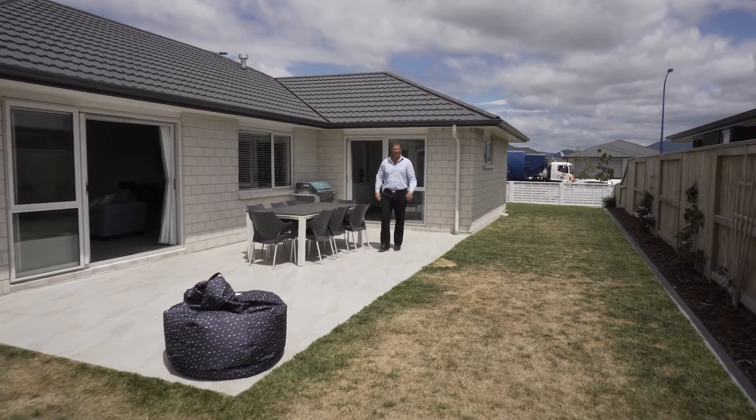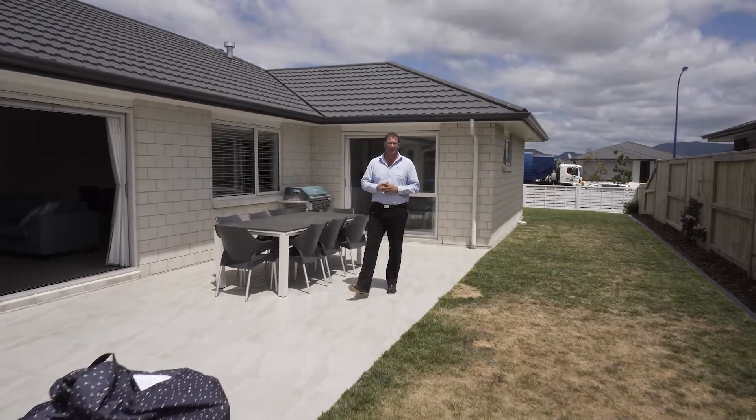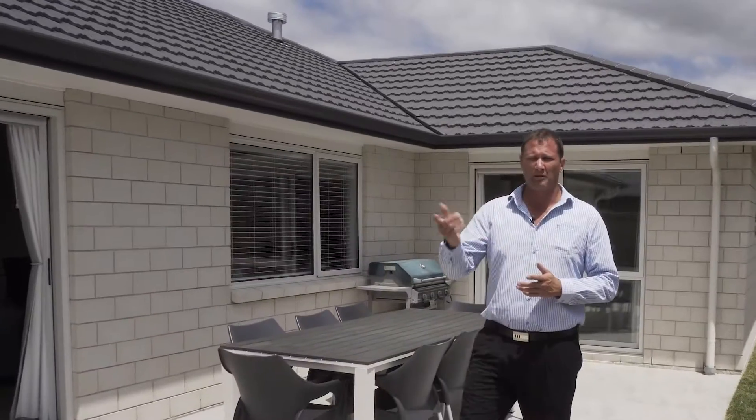Hello and welcome to Papamoa Beach in the Bay of Plenty. I'm Cameron Stafford from Papamoa Beach First National and welcome to this outstanding property at 181 The Boulevard. Let's come and take a look inside.